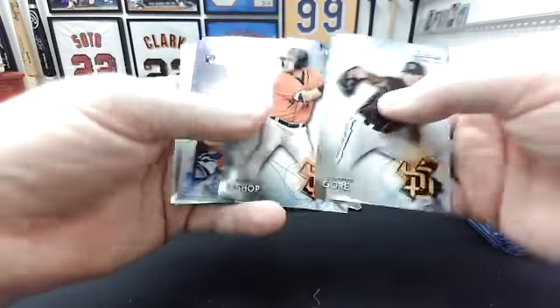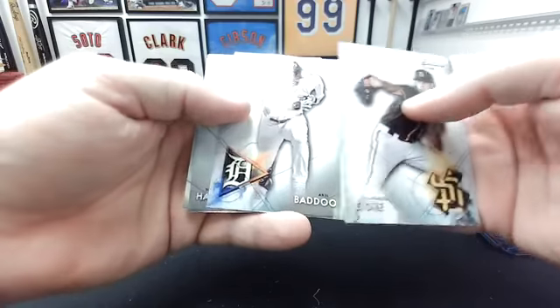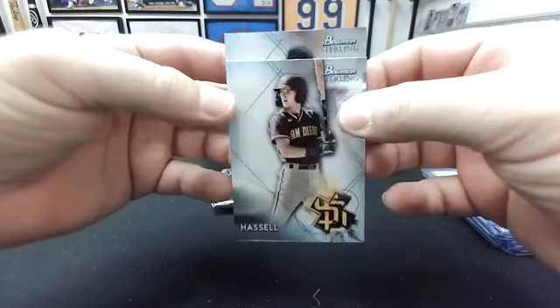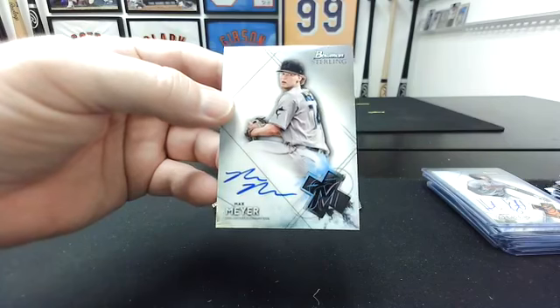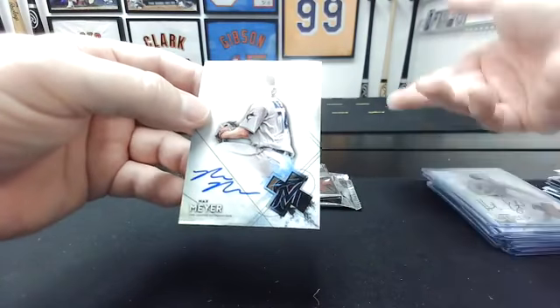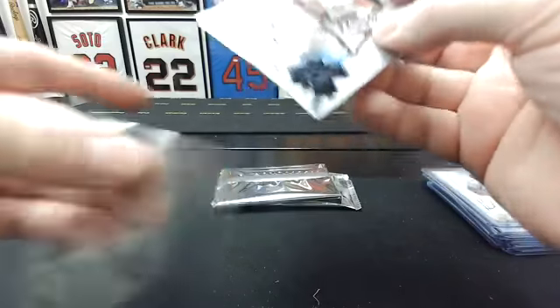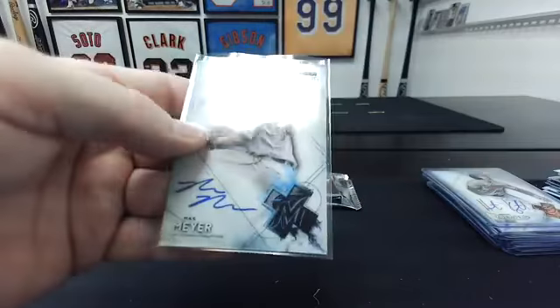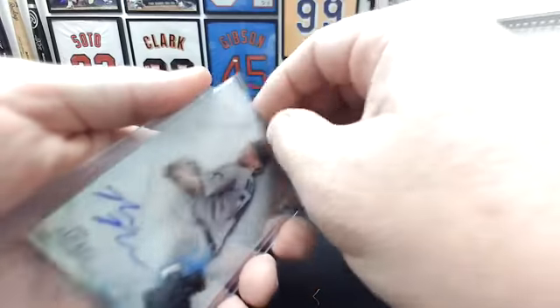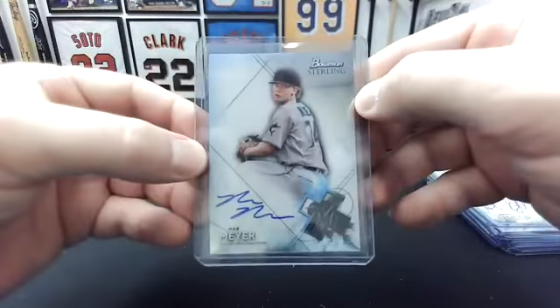McKenzie Gore, Hunter Bishop, Alejandro Kirk, Akil Badu, Robert Hassel — and the auto goes to the Marlins: Max Meyer. I'm not sure what that is on the card, but it came off. Max Meyer might be pitching in the big leagues this year, we'll see.